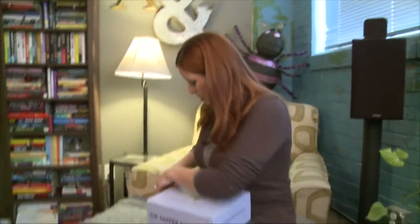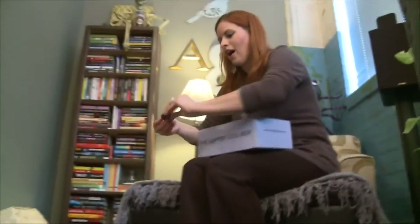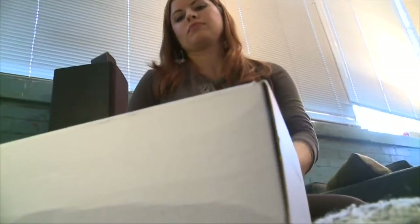This week, This Box Rocks has gone to the dogs with a special Halloween-themed subscription box, and I'm pretty sure your little pups are going to love it too. The box that's rocking this week is the Dapper Dog Box, and the name says it all.